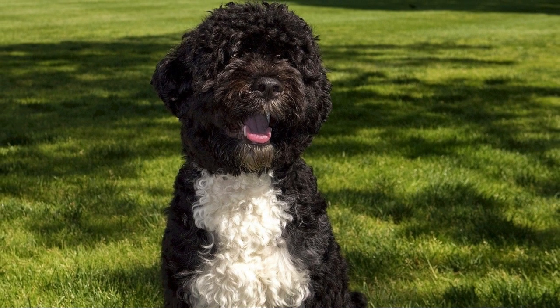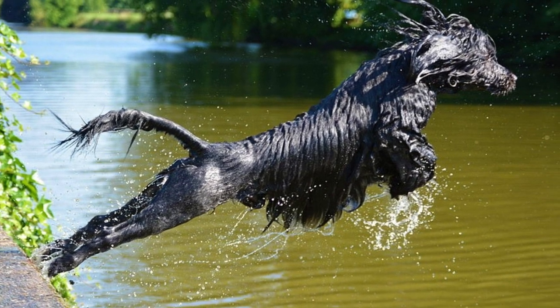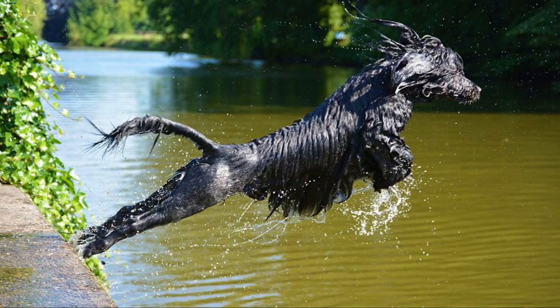The retriever cut is not that old — it's a more recent style that originated because breeders wanted to make the breed more appealing to buyers. So the lion cut is the traditional working cut, while the so-called retriever cut is the fashionable one.